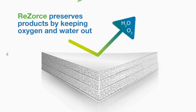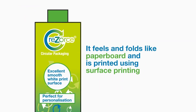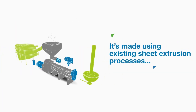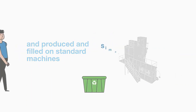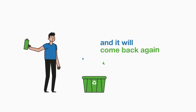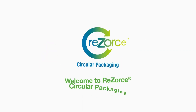Resource preserves products by keeping oxygen and water out. It feels and folds like paperboard and is printed using surface printing. It's made using existing sheet extrusion processes and produced and filled on standard machines. Simply recycle Resource and it will come back again and again.